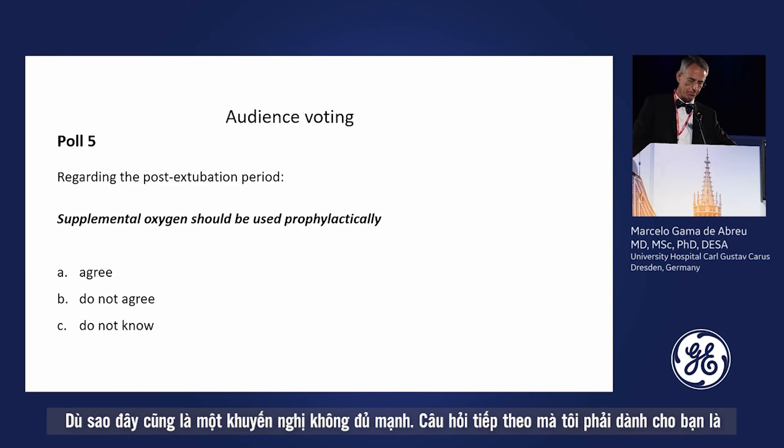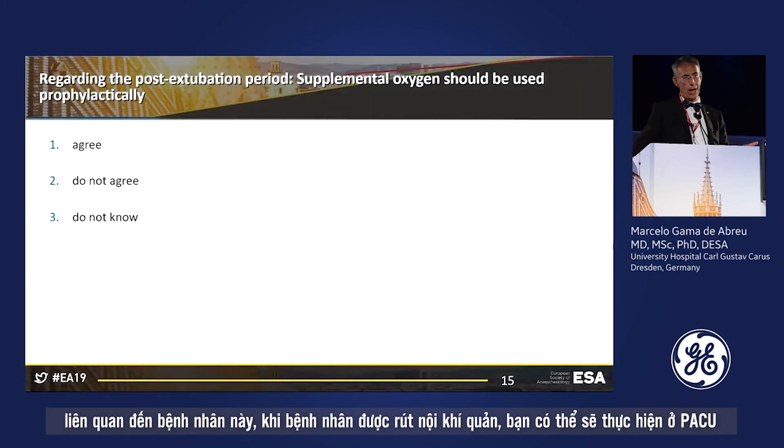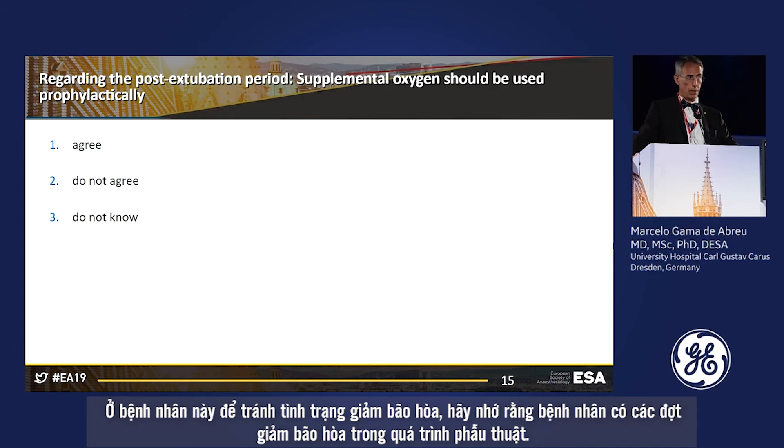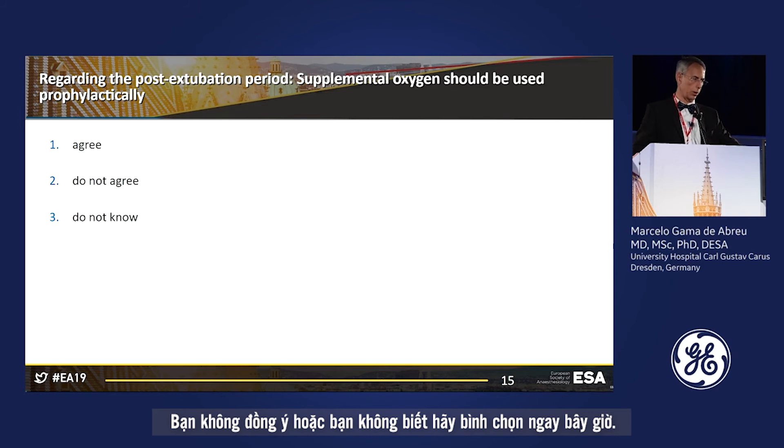The next question: when this patient arrives in the PACU, should supplemental oxygen be given prophylactically to avoid desaturation? Remember there were desaturation episodes intraoperatively. Do you agree to give oxygen prophylactically, not agree, or don't know? Please vote now.